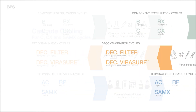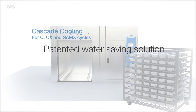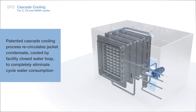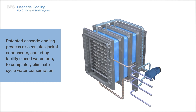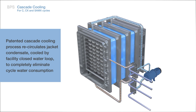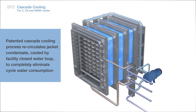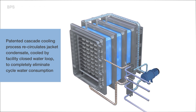Our patented cascade cooling water-saving feature eliminates the cooling water consumption typically required for C, CX, and SAMX processes. This is achieved by cooling down the jacket steam condensate using the facility closed loop chilled water system and circulating the cooled condensate through the jacket and the vacuum pump. In the process, the condensate forms a falling water film that enhances cooling efficacy of the load and reduces overall cooling time.